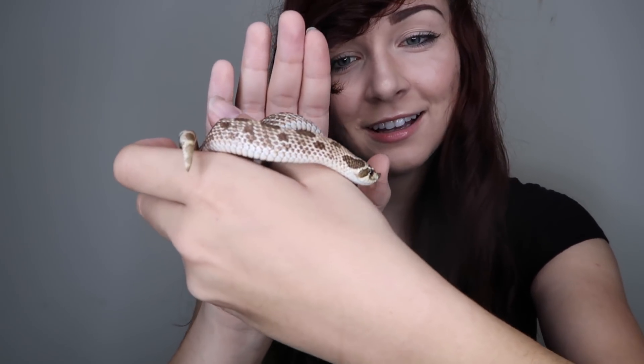He's a real sweetheart. Now it's time for you guys to meet him. Here he is — he is a western hog-nosed snake.